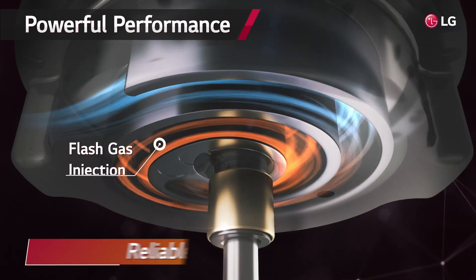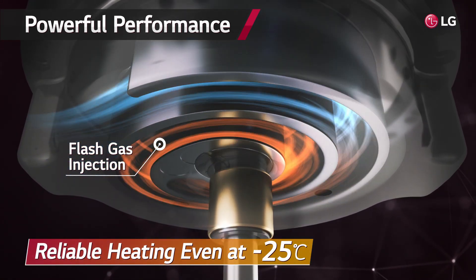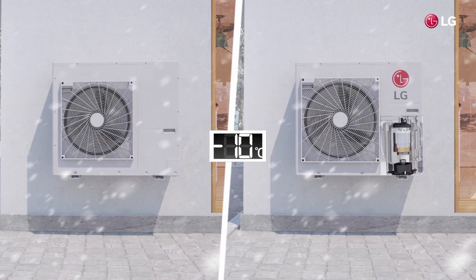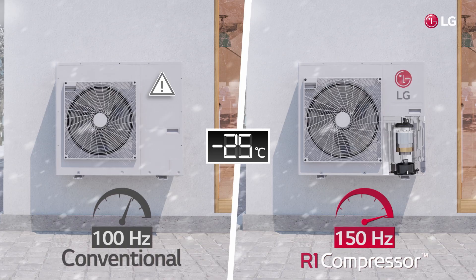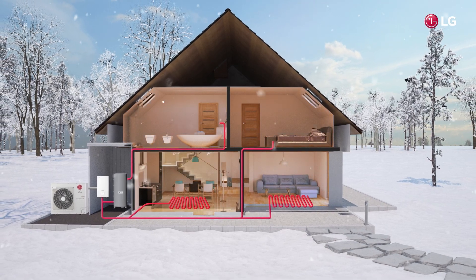With flash gas injection, it provides reliable heating performance even at negative 25 degrees Celsius. In addition, unlike the conventional compressor, the operation range is extended up to 150 Hz, so stable and powerful heating is possible.